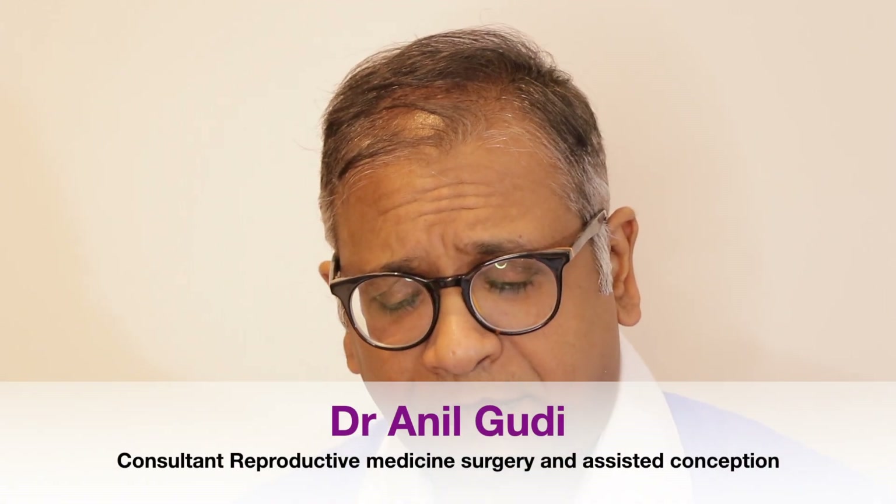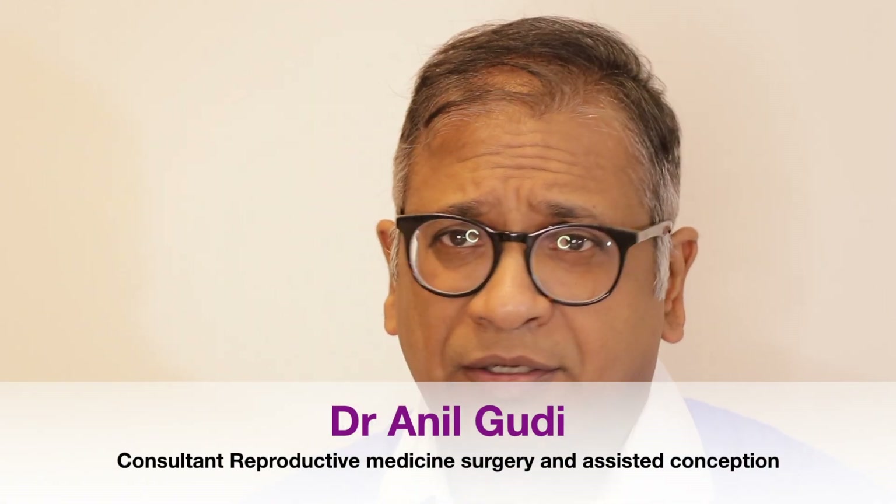Hello, I'm Dr. Anil Goody. I'm a consultant in reproductive medicine, surgery and assisted conception at the Hormatin Fertility Centre.